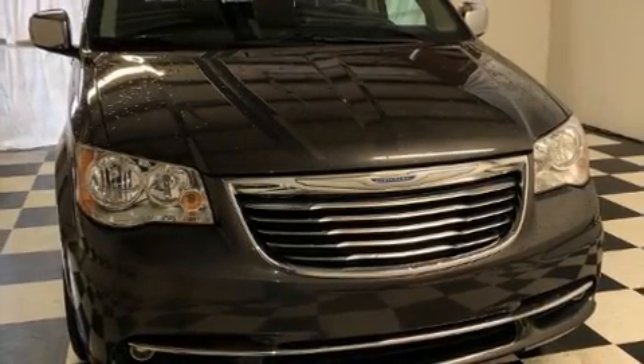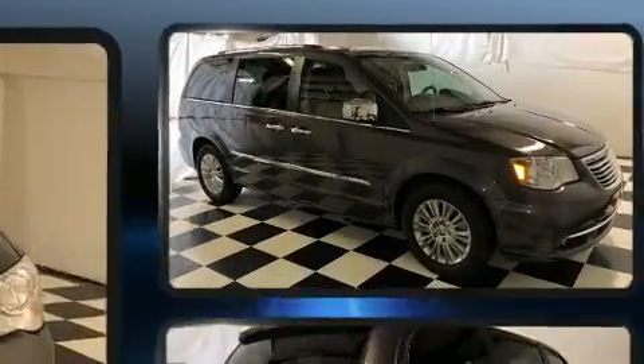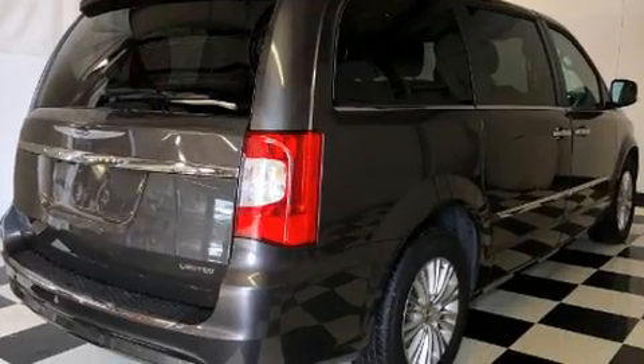The 2015 Chrysler Town & Country. Under the hood, you'll find a six-cylinder engine with more than 270 horsepower, and for added security, dynamic stability control supplements the drivetrain.